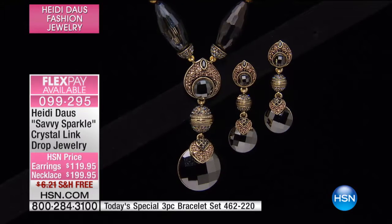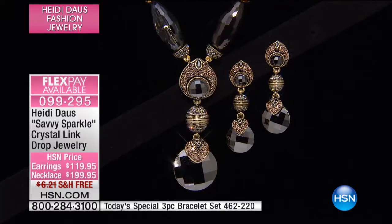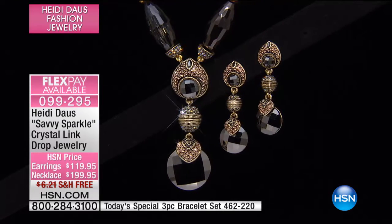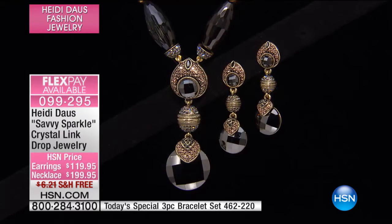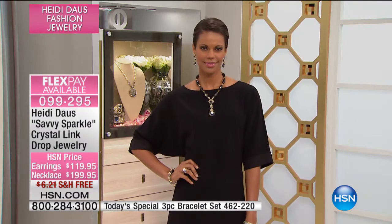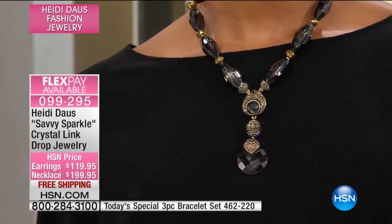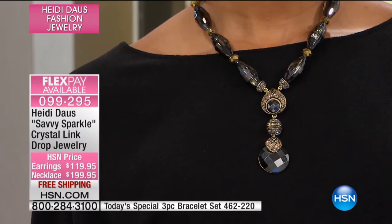It's called the Everyday Elegance. This is not Everyday Elegance, is it? Oh, wrong card. This is beautiful — Savvy Sparkle. It's called Savvy Sparkle. Say that three times real fast. Savvy Sparkle. And it's done in the... Look at it. Heidi, are you kidding me?